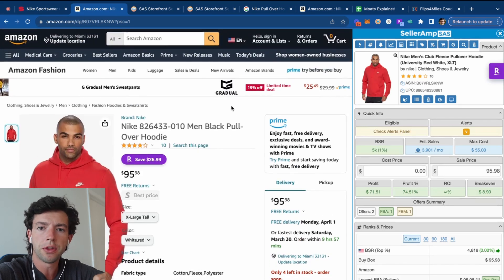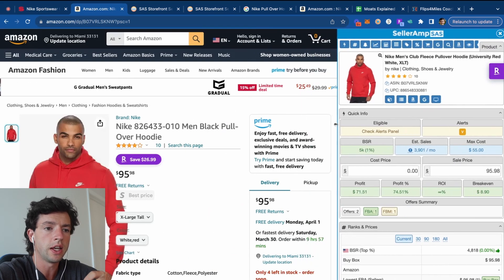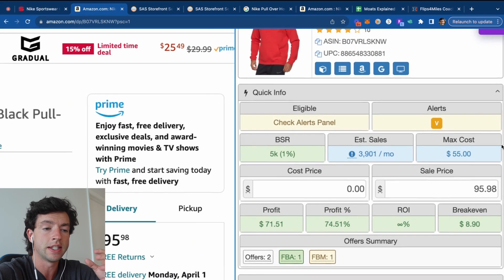A lot of people think as a beginner you're going to need a ton of expensive and complicated software — that couldn't be further from the truth. To find profitable name brand products on sites like Kohl's, Walmart, Target, Shields, etc., you only need two pieces of really cheap software. The first one is Seller Amp, our product research tool. Seller Amp is very helpful for calculating the exact net profit an item is going to make, because there's shipping, Amazon fees, product cost, and sales tax to consider.